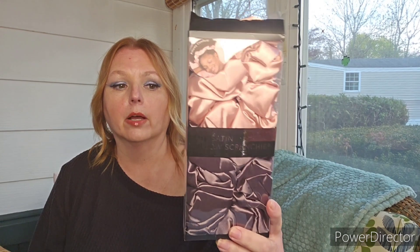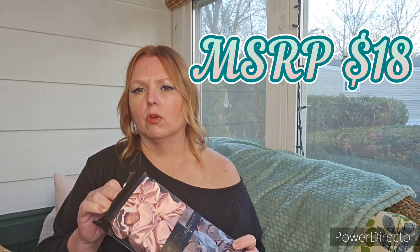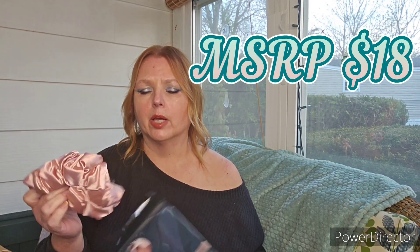I got another set of these pillow scrunchies. If you get GoldieBoxed, they were also on the GoldieBoxed shop for a really good price — I think I paid $11 for these, and they're about that in the GoldieBoxed shop, maybe $12. These are hair scrunchies but they've got pillow material in them, so they're really great for sleeping in.